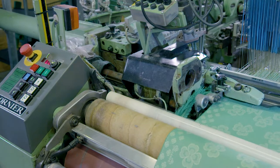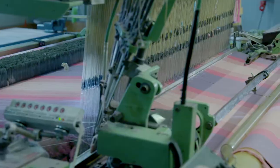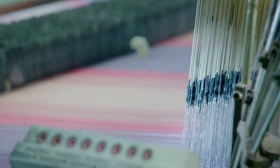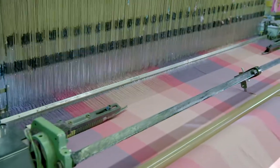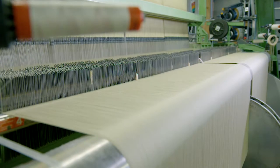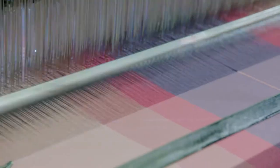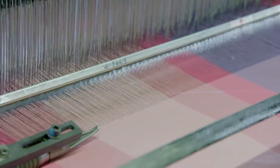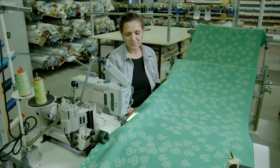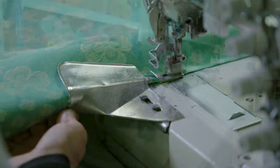The next step is to weave the threads to make the wraps. When this is done, the wraps come off the loom, are checked for errors, and head to the sewing department for hemming and trimming to the right lengths.